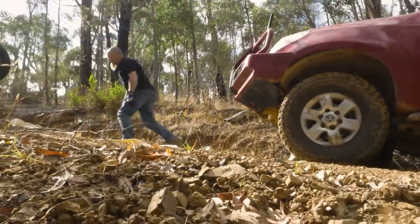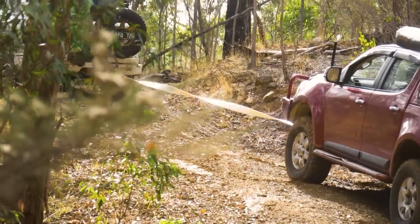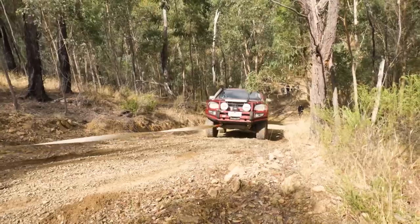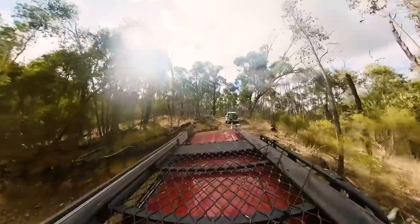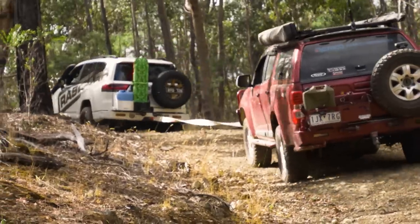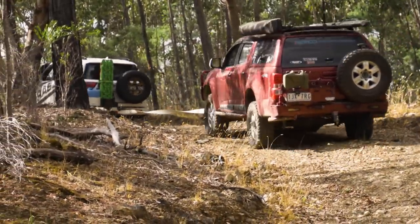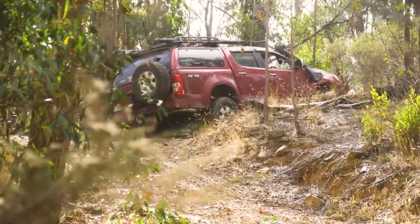We hooked up the snatch strap to Simon's car. Once we were in place with good traction, the rope took up and the snatch strap did its job. It stretched and put some kinetic energy into the recovery and brought the vehicle up behind it. It did a really easy job on a pretty steep hill. With his little bit of drive from two-wheel drive and us dragging him, we got moving really easily and got him up round the corner and up to flat ground again.